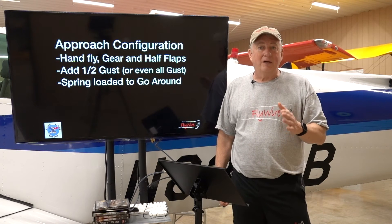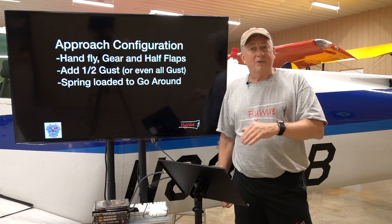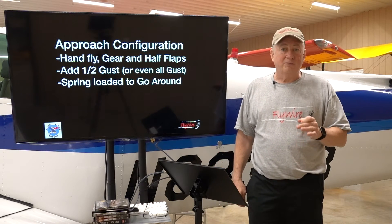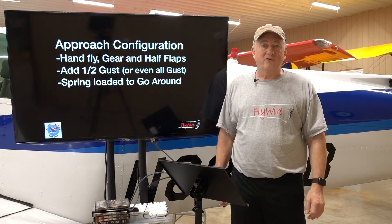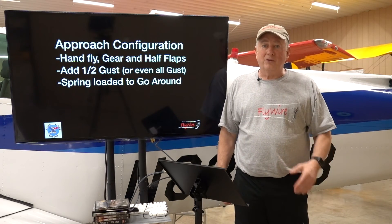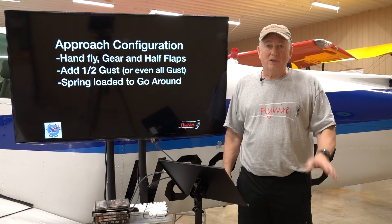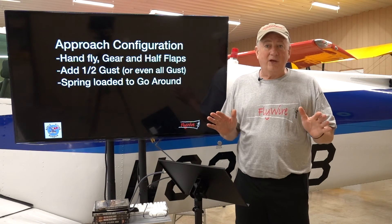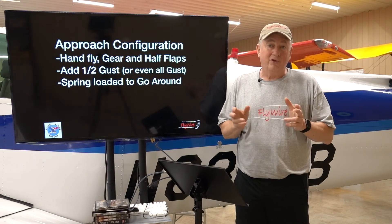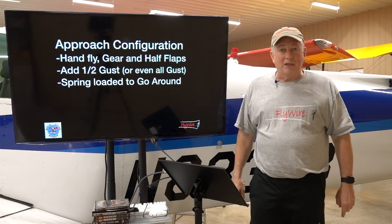I'm going to touch down on the upwind tire and immediately put the other main and nose tire down. Use everything to maintain control and stay on the runway — stay straight. I'm going to keep my flight controls set to counter the wind until I'm off the runway and at a walking speed. If the bottom falls out and the ground is close, that's when things get critical. That's why a little bit of extra knots gives you energy to do other things.